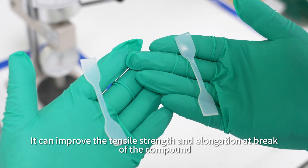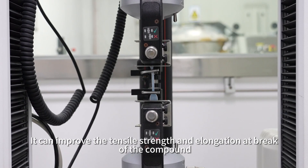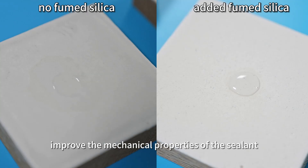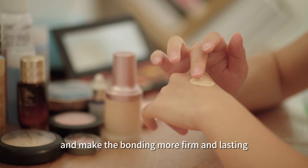It can improve the tensile strength and elongation at break of the compound, improve the toughness and ductility, improve the mechanical properties of the sealant, and make the bonding more firm and lasting.